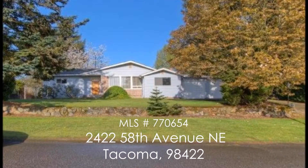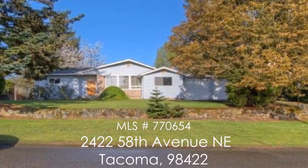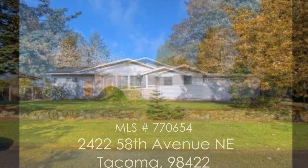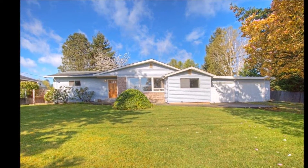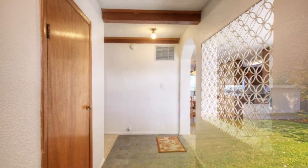Welcome to 2422 58th Avenue NE in Tacoma's Browns Point Community. On over two-thirds of an acre, this spacious 2100 square foot Rambler features three bedrooms, one and three-quarter bathrooms with vinyl windows, new carpets, and so much potential.